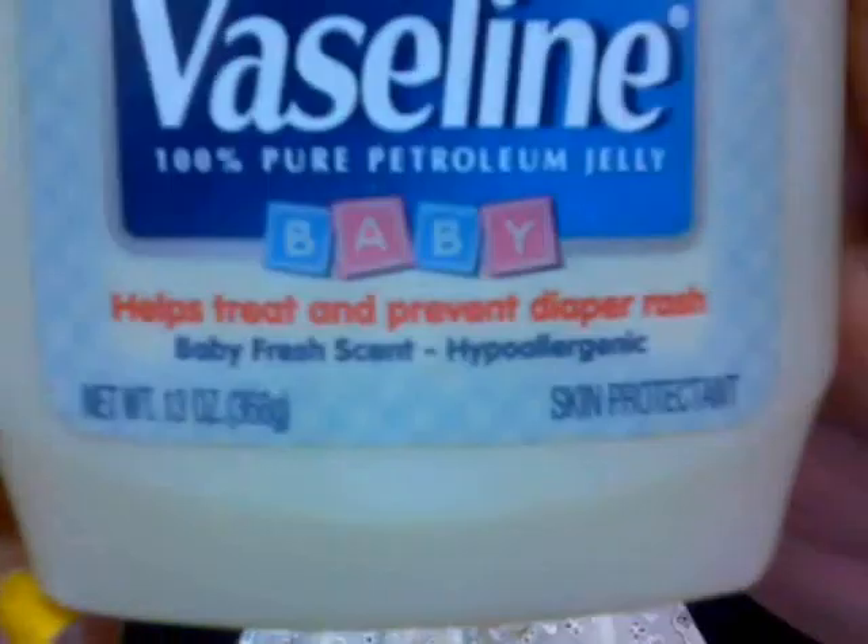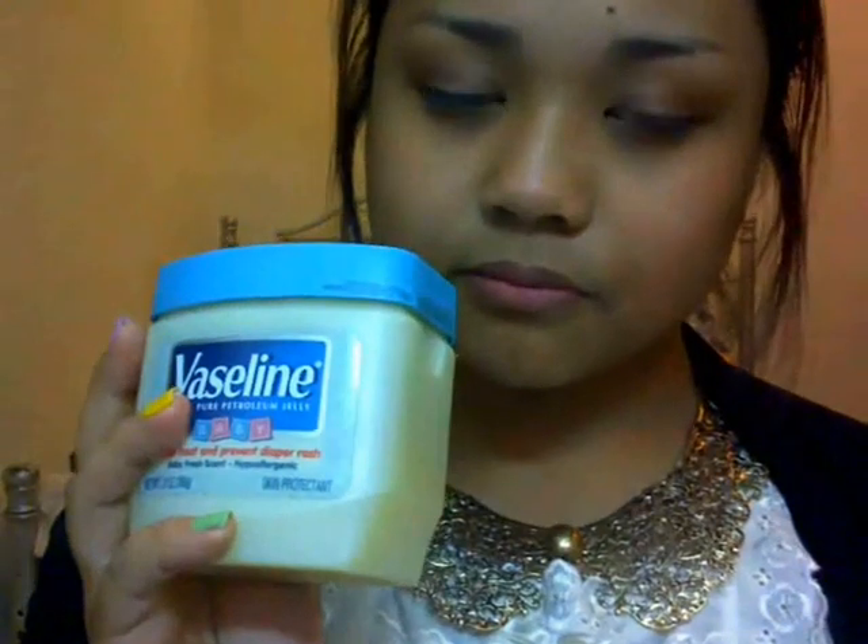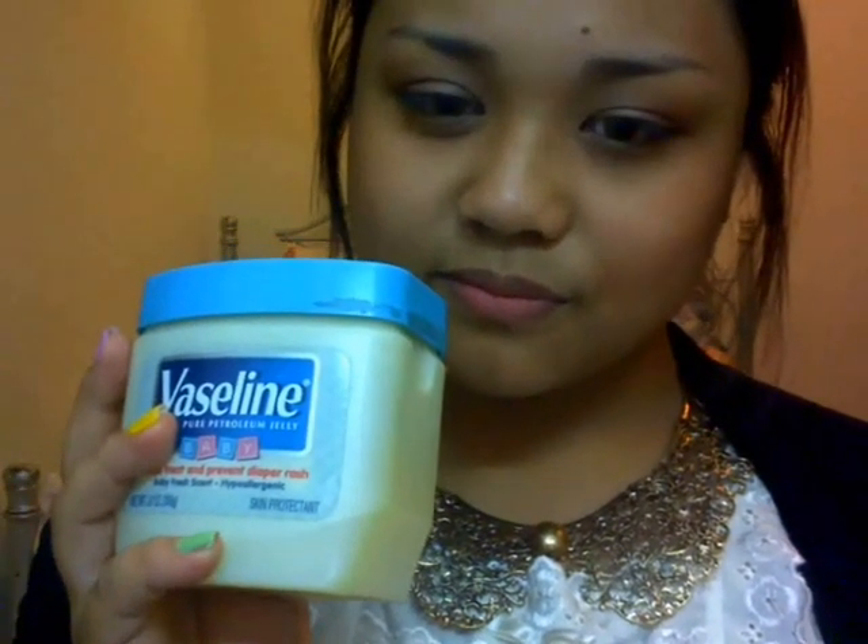If you have dry or chapped lips, use your lip balm, or if that doesn't work, you can use Vaseline. It's a petroleum jelly and it's really effective when your lips are chapped and dry.